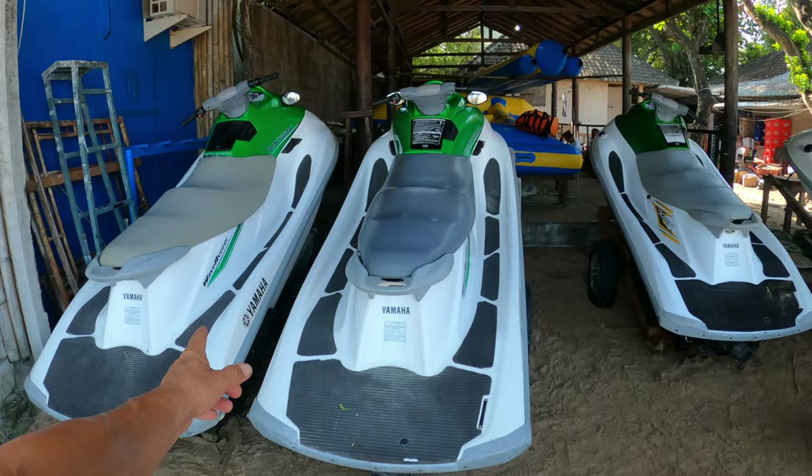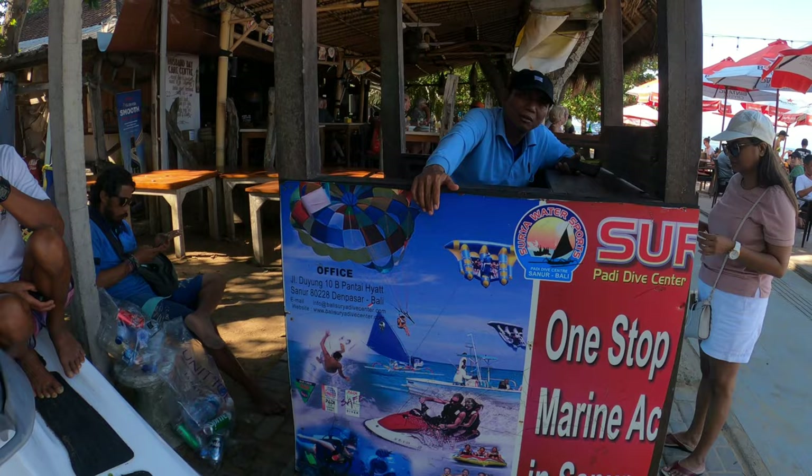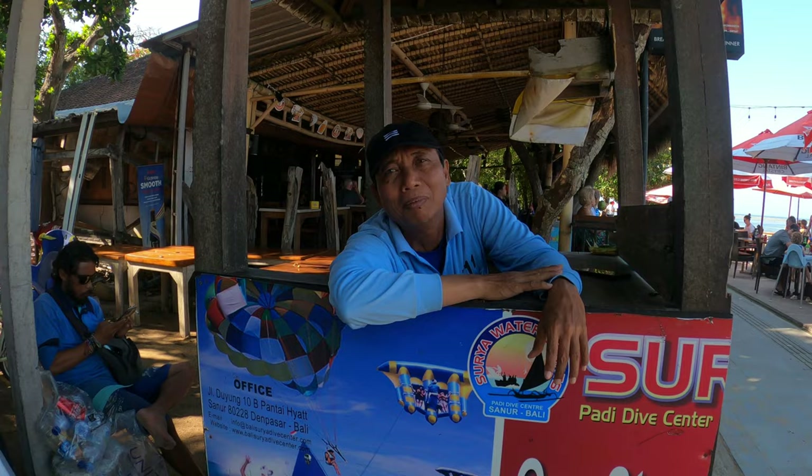Adding to the water sports and things that you can do, we've got jet skis. It's a one-stop marine activity center in Senua — jet ski, donut boat, glass bottom boat, and they operate from right here. The operator confirms jet skis start from here, not from Nusa Dua or anywhere else. For the glass bottom boat, the water is perfect. And there's a price list available which makes life easier.